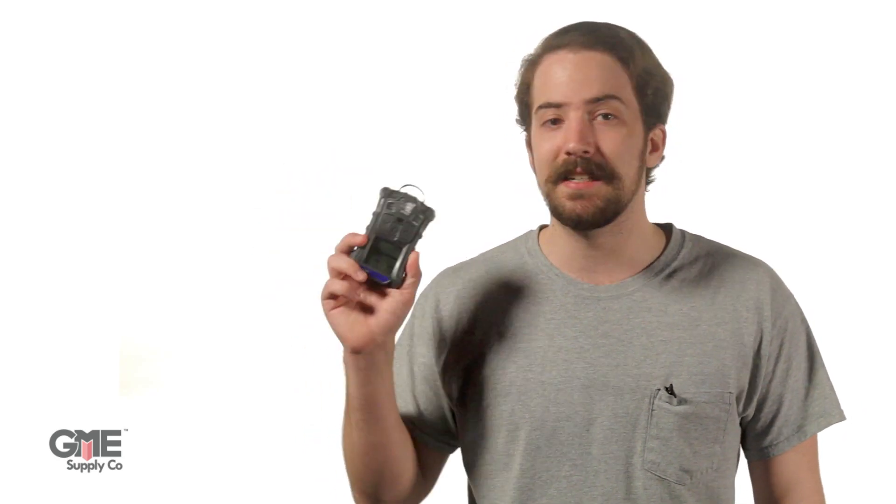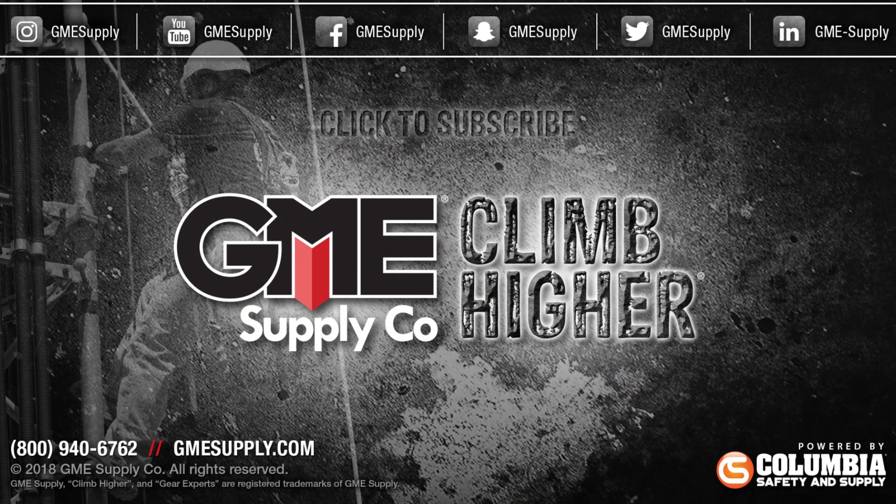Gas detection should never be overlooked when establishing hazards on a job site, and the Altair 4xR from MSA Safety is the perfect tool for that. Check it out as well as all of your gas detection needs at gmesupply.com.